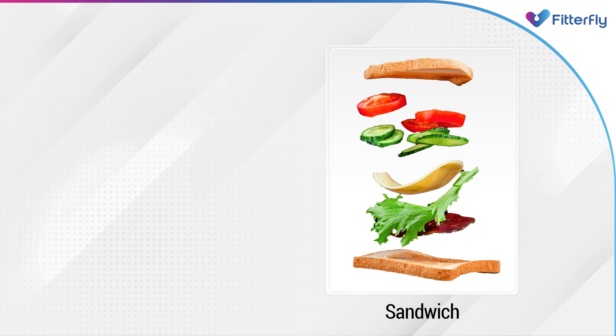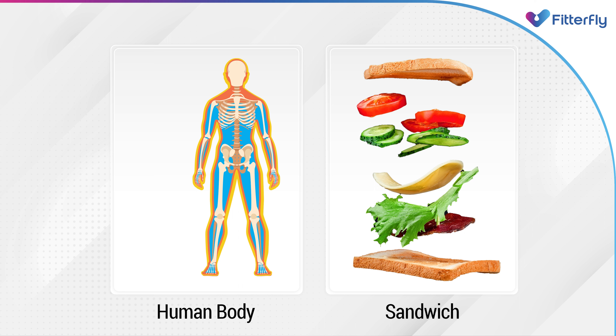Let's take an example of a sandwich. Imagine your body is a sandwich. The weight of a sandwich depends upon the multiple layers of salad and filling in it. Similarly, when you weigh yourself on a weighing scale, you get a whole number that includes muscle mass, water weight, bone weight, and fat. There are a lot of factors that would determine the percentage of each.